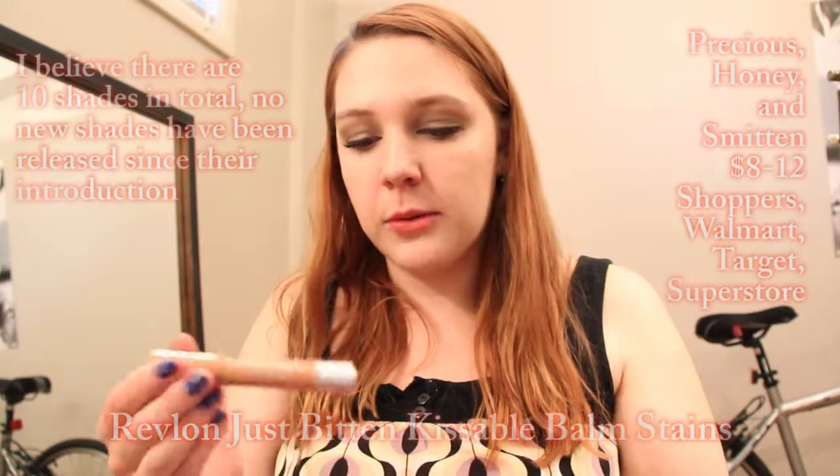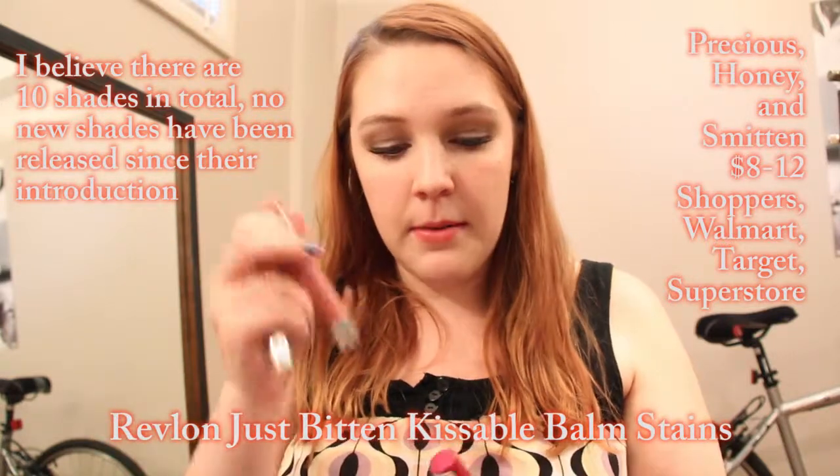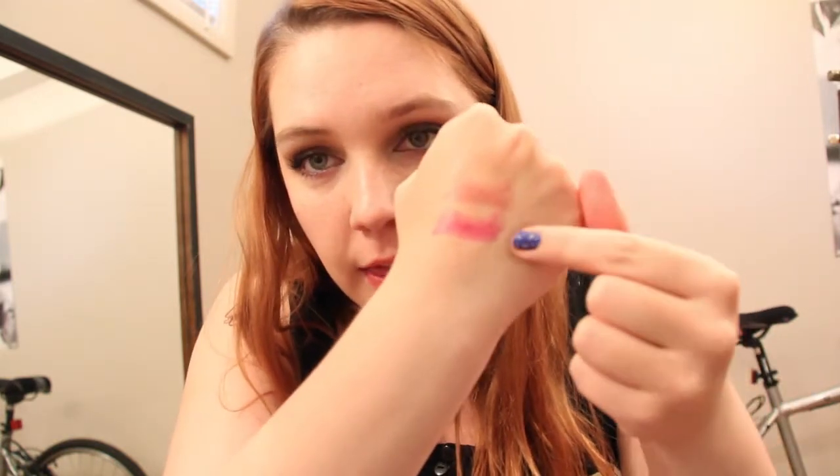I have three shades. The first one I have is Precious, this is Honey, and this one is Smitten. They're all kind of a varying degree of colors, so I will swatch them right now on my hand. I also have swatches on the blog. These have been out for quite some time, but I remember when they came out everyone was going berserk over them.